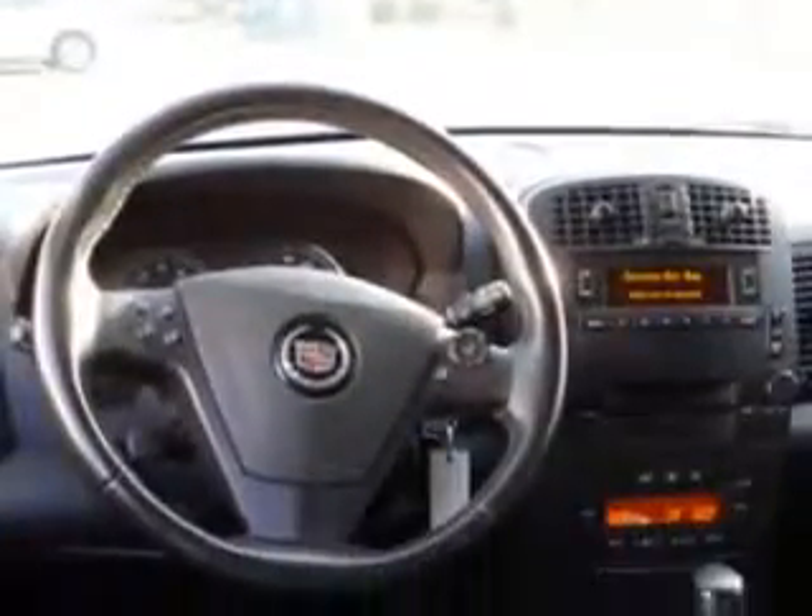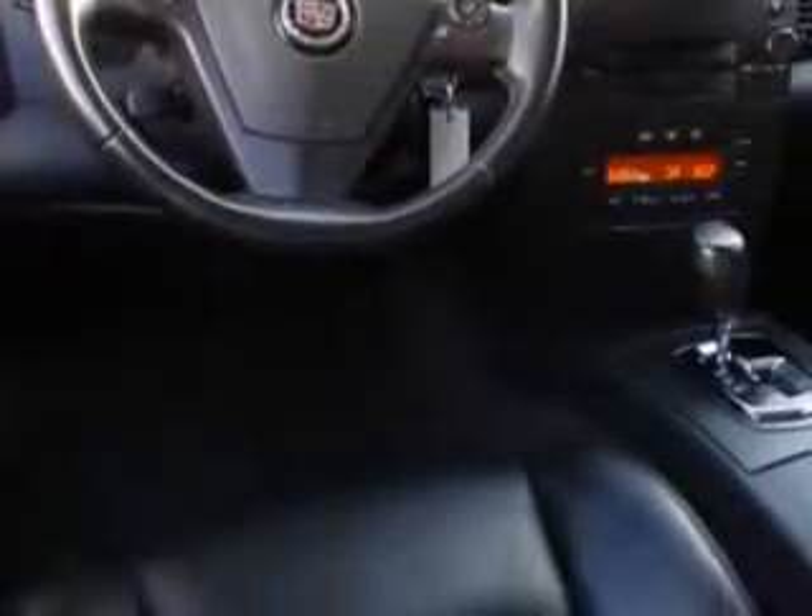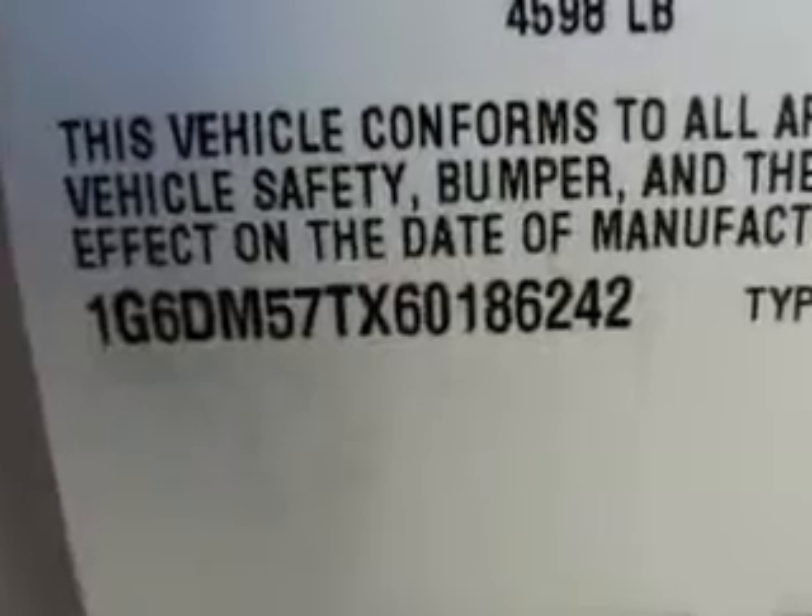Auto-dimming mirrors, on-steering wheel audio and cruise controls, and much more. Enjoy the drive and have peace of mind in this '06 Cadillac CTS.